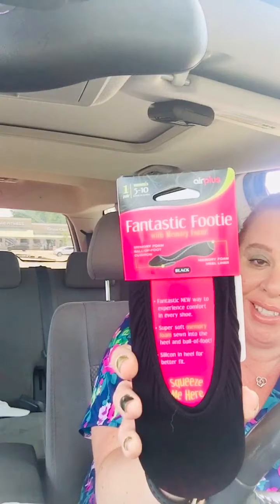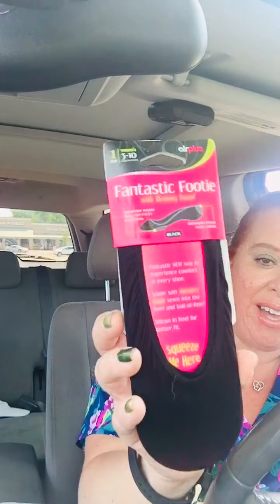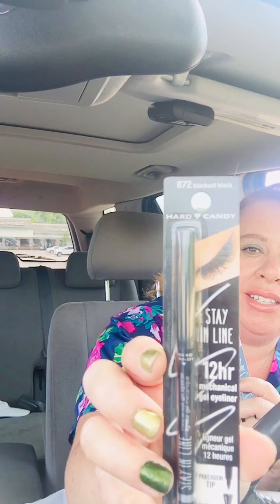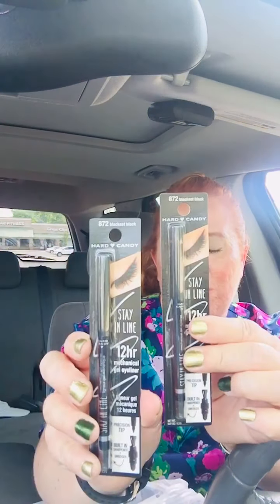Some more of the Fantastic Footy — I did do a review on these. These are awesome. These are women's size 5 to 10 and they have this micro foam in the heel and they're so comfy. They're perfect for when it's really hot to wear with no-show socks. And when it's really hot, they're nice. This is a Heart Candy Stain line, Blackest Black, number 872, the eyeliner. I got two of those.